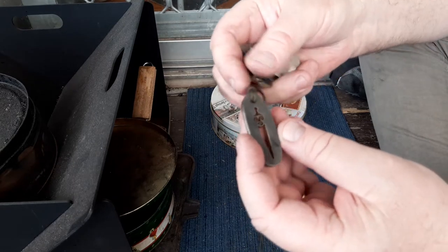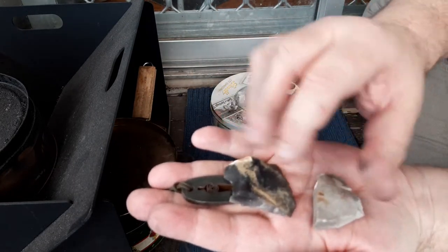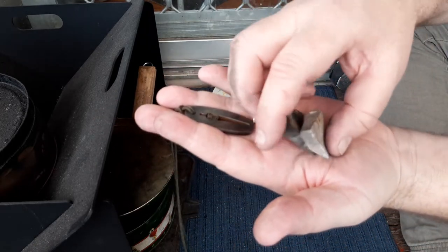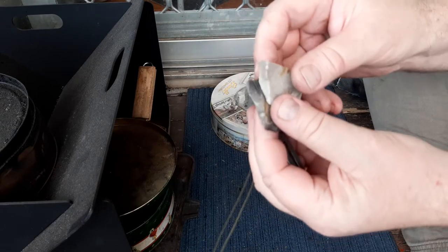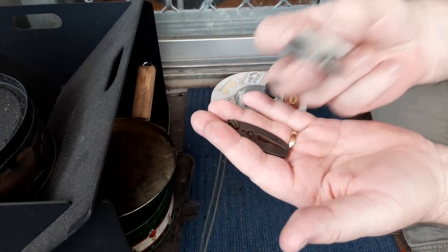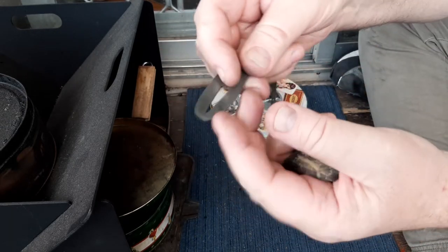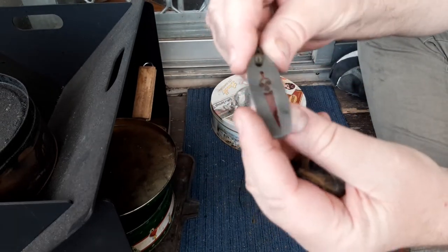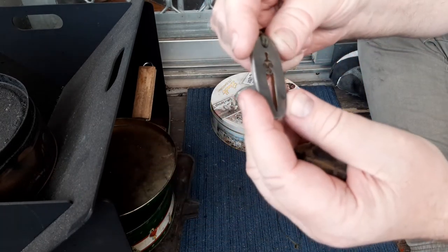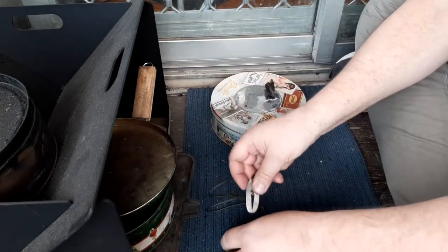Mark was good enough to give me two flints with it. I actually didn't opt for flints this time so he included them anyway — thanks again mate, that's really generous of you. I just wanted to buy the fire steel but he included them anyway. I haven't actually struck it yet, so let's get an ember with it.